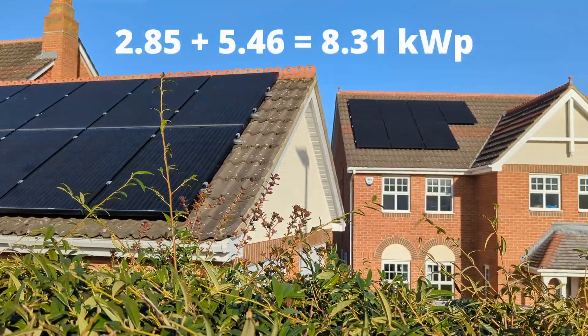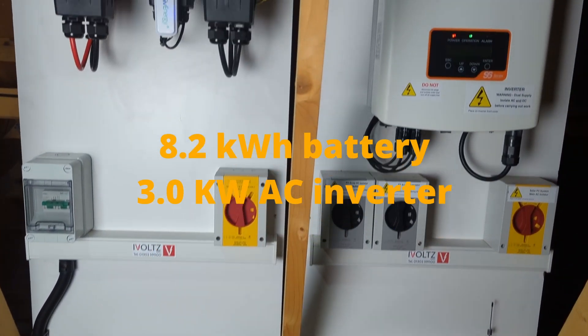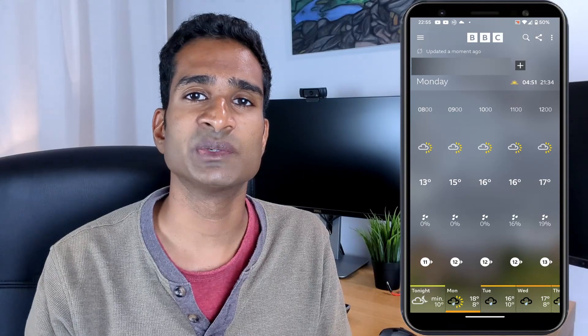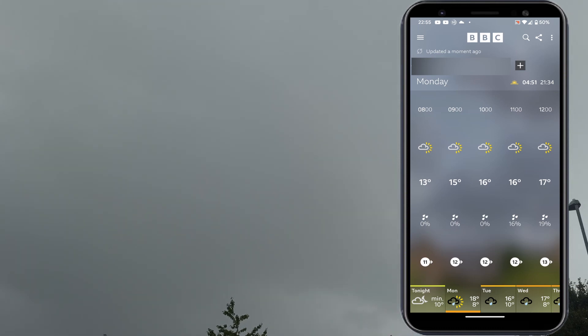Just a quick recap for context: we have a total of 8.31 kilowatt peak split over two separate arrays, an 8.2 kilowatt battery with an AC coupled inverter, and a Mitsubishi Outlander plug-in hybrid which we can charge both partially during the day and to 100% off-peak. On Octopus Flux I scheduled the home battery to charge to 100% during the cheap off-peak period between 2 and 5am. This keeps the battery topped up and allows as much solar to be exported during the day at a higher rate than I'm importing it. Charging the battery to full off-peak is a lot simpler than checking weather forecasts and occasionally getting it wrong, then worrying about running out of battery power during the expensive 4–7pm period.